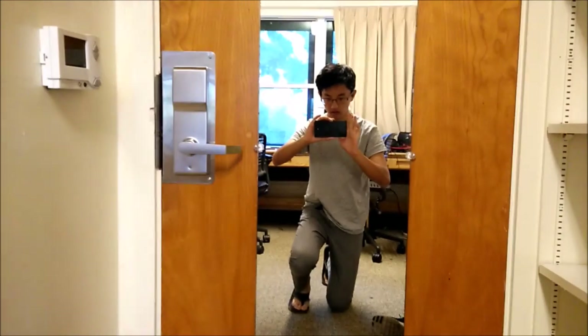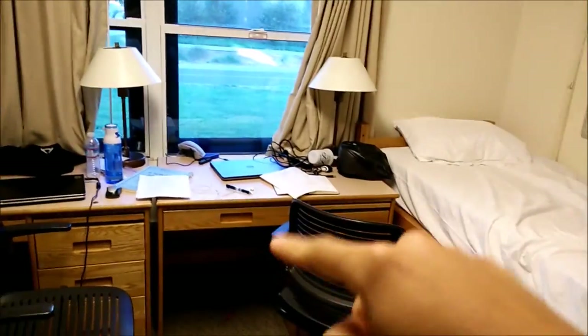Good morning everyone. It's Wednesday morning here at YSP and I'm going to refilm my room tour because the last footage was bad. So this is my room. I share it with a foreign exchange student from Shanghai named Elvis. That's his side right here, it's very clean. And this is my side, it's a complete mess right now.